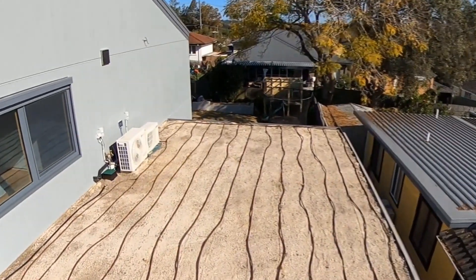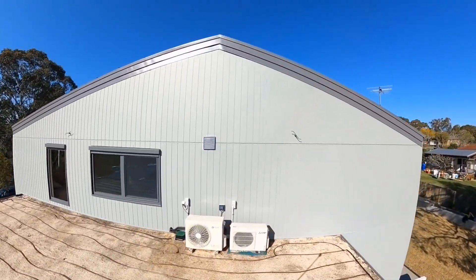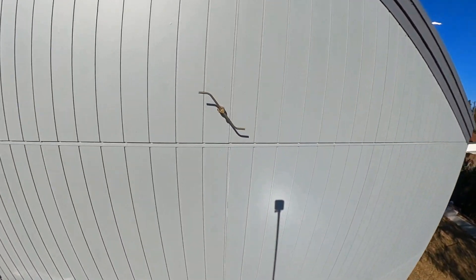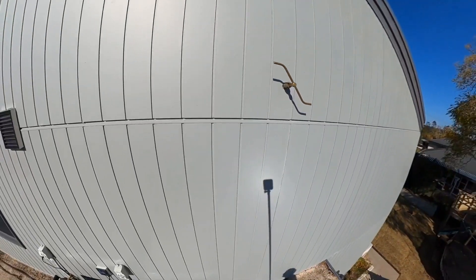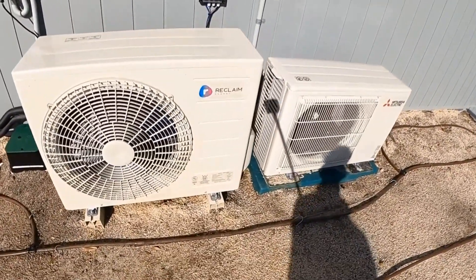We've got two 5,000-litre rainwater tanks buried under the driveway which supply the irrigation to the site. You can see these side little sprayers — this is a drencher system in the event of a bushfire. We've got 12 surface-mounted facade drenchers that can provide a mist to protect against ember attack during a bushfire.